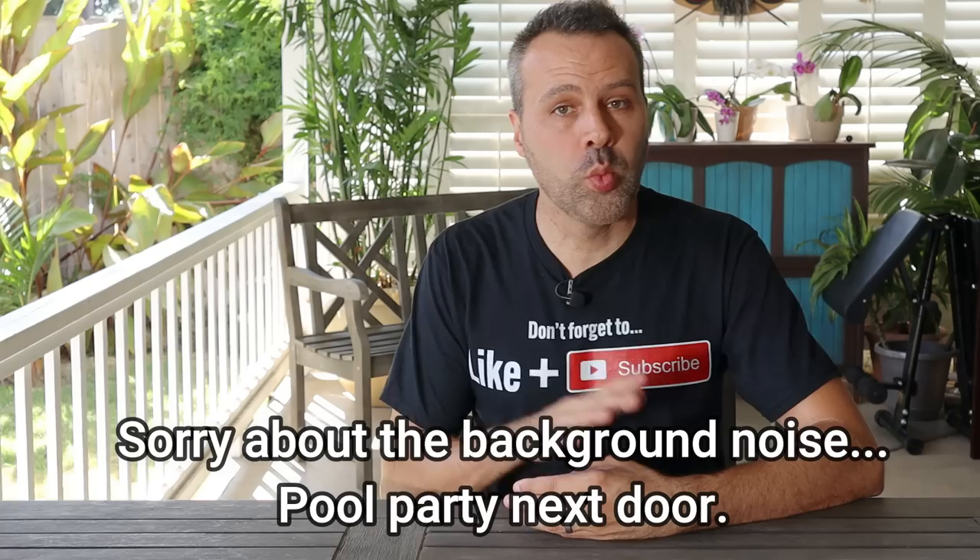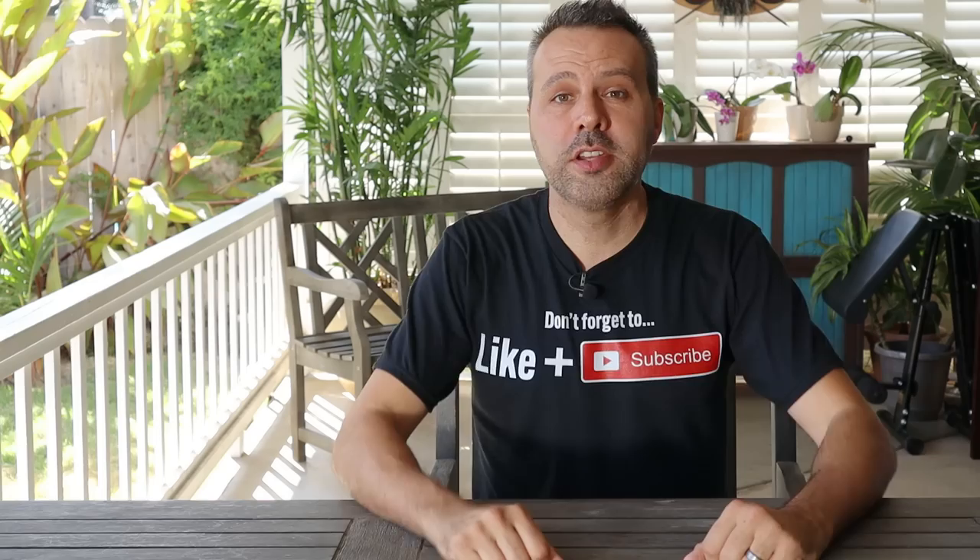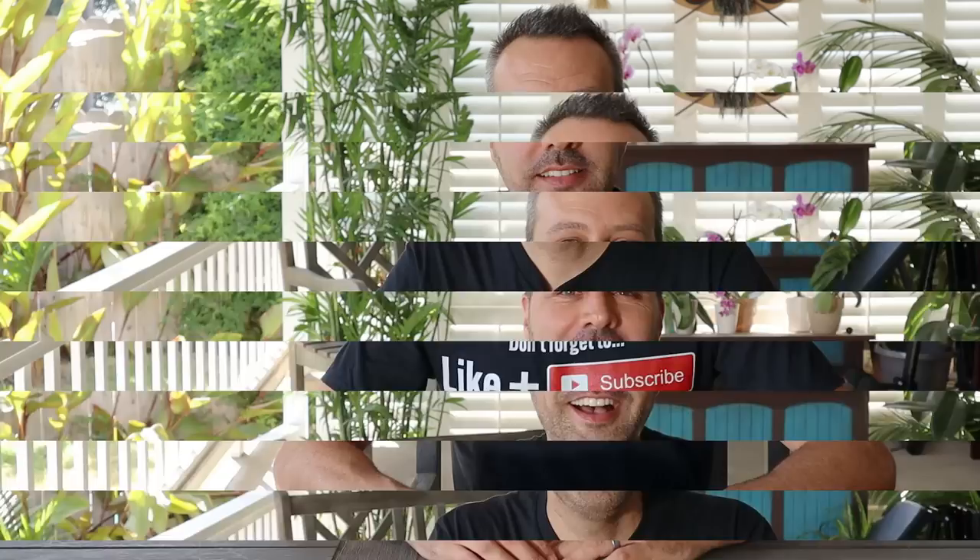Hey guys, did you miss me? I've only been gone a couple of days. We're transitioning to our fall schedule, so there won't be any more Tuesday videos because Tomato Tuesday, our last one, was last week. We're going to stick to Saturdays and Sundays and sometimes Fridays. I also took some extra time off to celebrate my birthday. I'm wearing a gift that Noah got me — remember to subscribe and like the video.